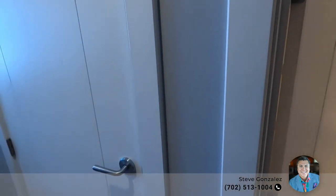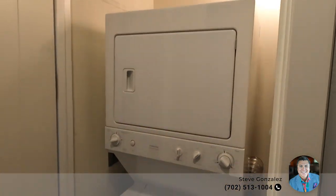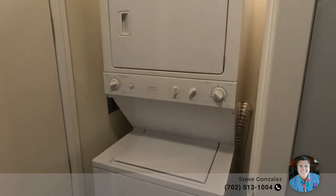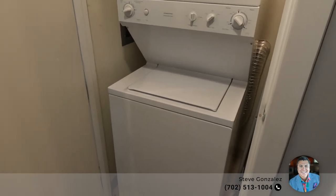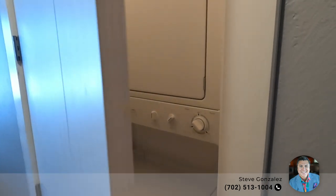As you pivot to the left here, the first door on your right, you have your washer/dryer closet. That's the original washer/dryer that came with the unit, and they work great. That little unit can pack a punch — you can definitely wash some heavy linens and heavy clothes. It's definitely all you need for this size unit.